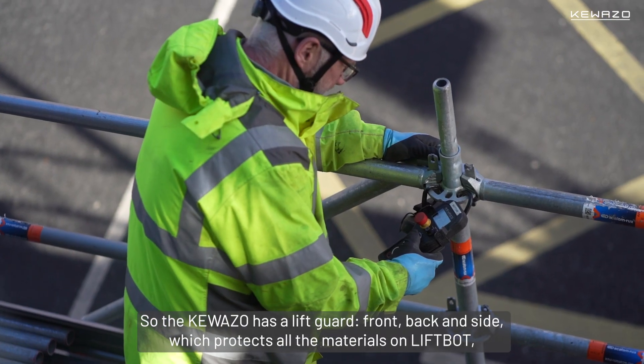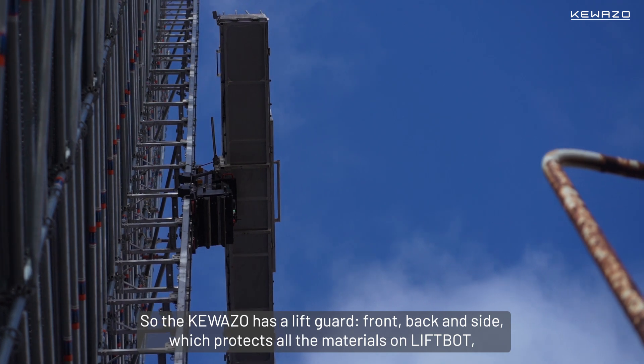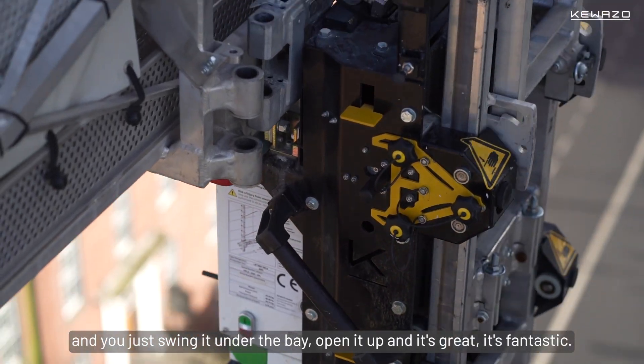The Coasso has a lift guard on the front, back, and side, which protects all the materials on the LiftBot. You just swing it into the bay, open it up, and it's great. It's fantastic.